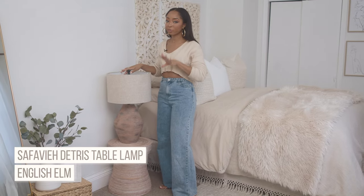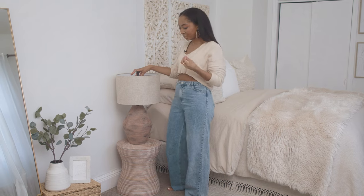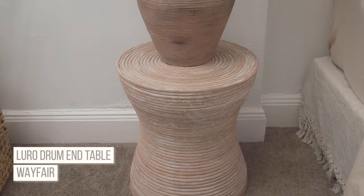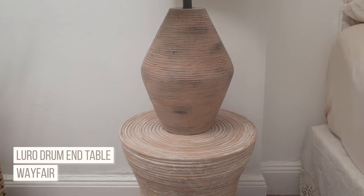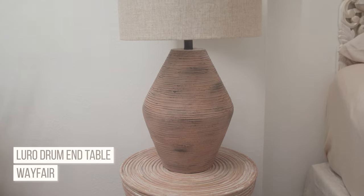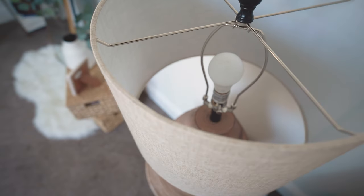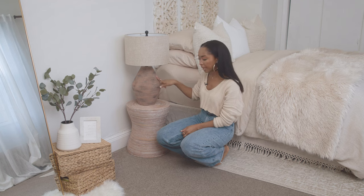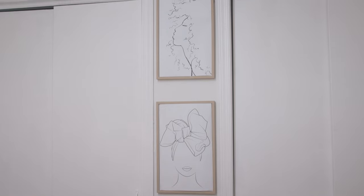I love the texture of this lamp — textures were really important to me for this room because they all add to the calm feeling and vibe. My designer picked out this nightstand; I initially wanted one with a drawer, but she gave me a few options and this one was so beautiful. Once I put the lamp on top of it, I loved how they looked together. This is a favorite piece — I think I got it from English Elm, and this one's from Wayfair.